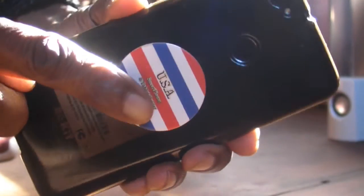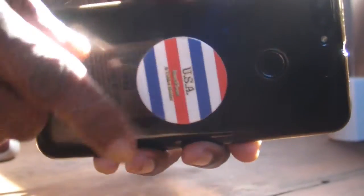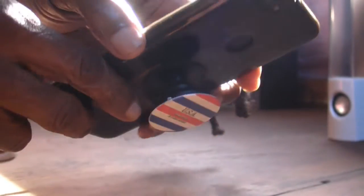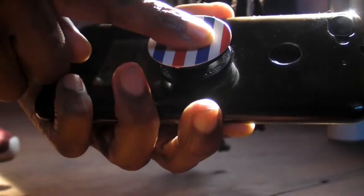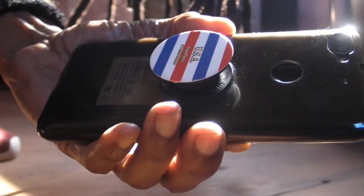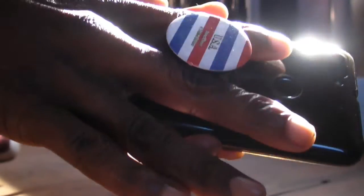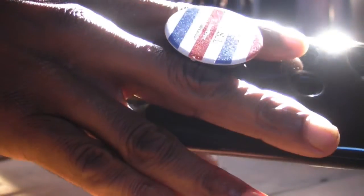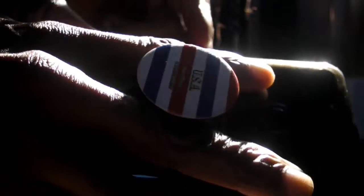This right here is a pop socket. You can get a pop socket and stick it on the back of your phone. It has different levels — you can press it all the way down and it can be flat so you can put it in your pocket or purse. Or you can extend it to two levels and actually hold your pop socket like this and control your phone better.